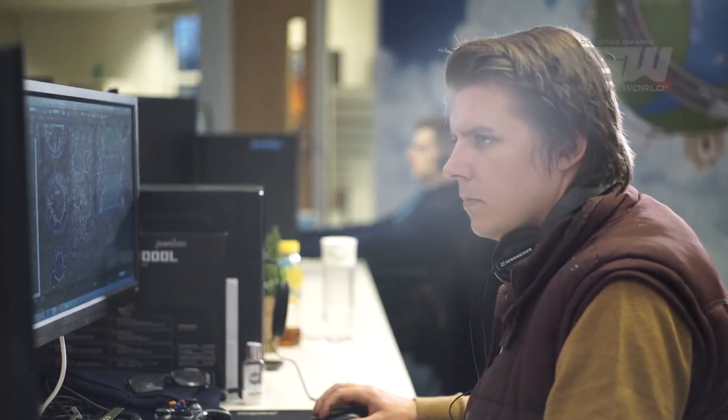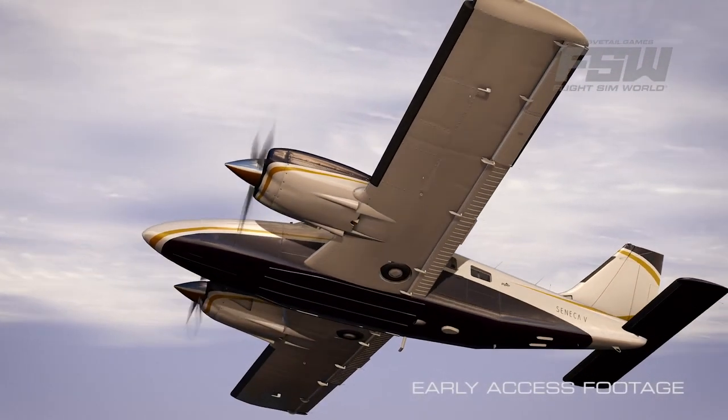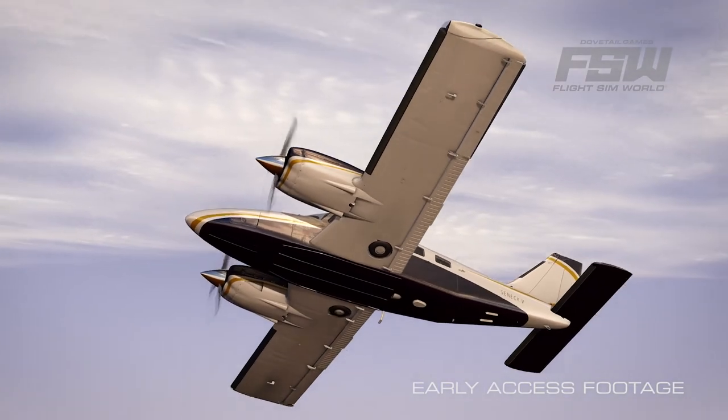I'm really passionate about aviation and aeroplanes. Being able to work on FlightSimWorld is sort of a dream come true. It allows me to try and bring that involvement that I've had with aeroplanes and all the finer details into the simulator.